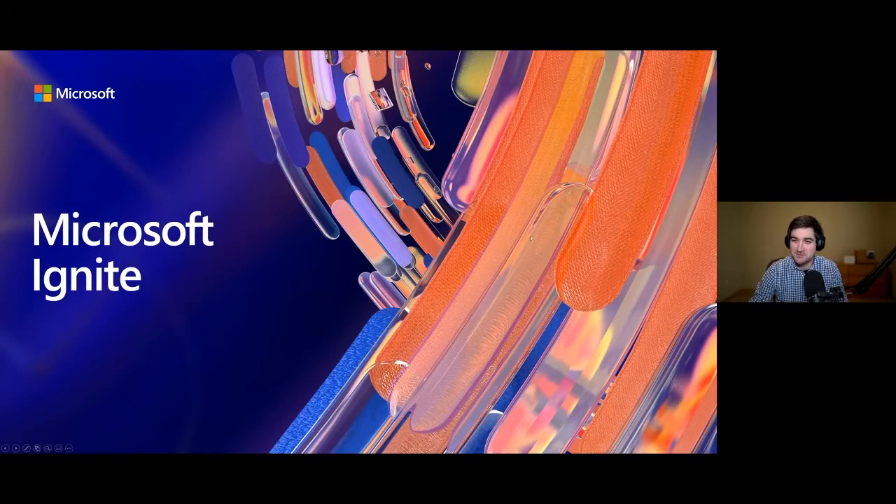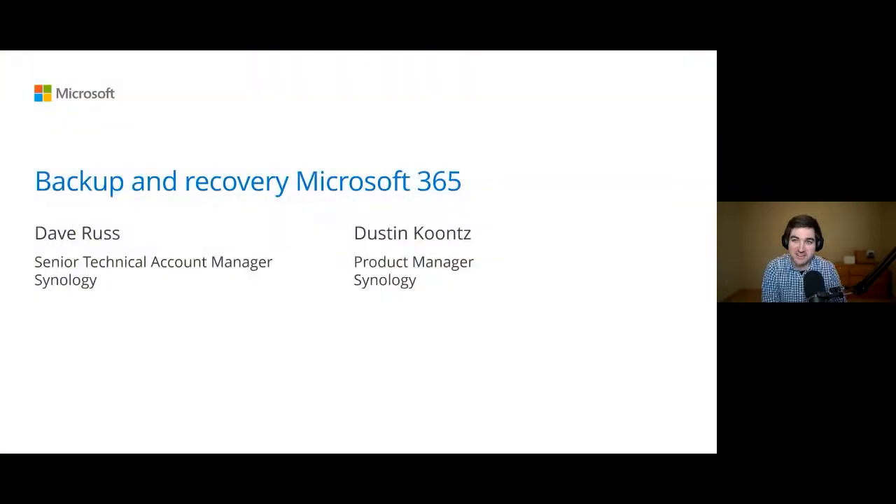Thanks everybody for joining. Really appreciate you giving us the attention — we know you love Synology products, so we've got about 45 in the audience. I am Dave Russ, and I am joined by Dustin Koontz. Dustin is a product manager here, so he's going to provide a lot of the product expertise, and I'm also going to be very focused on the software. We want to engage with you — that's really the focus of this entire thing.